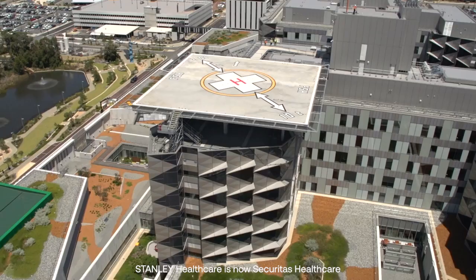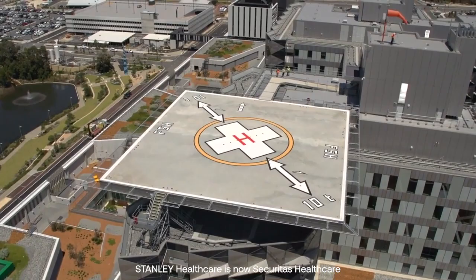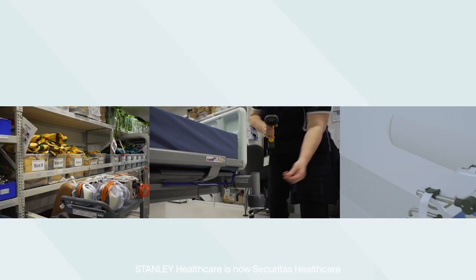It's important for somewhere like Fiona Stanley to have a system like that in place because we've got over five hectares of site here, many different buildings — there are nine or ten different levels across some of our buildings. It's very difficult to locate staff accurately, but very easy with Aeroscout.